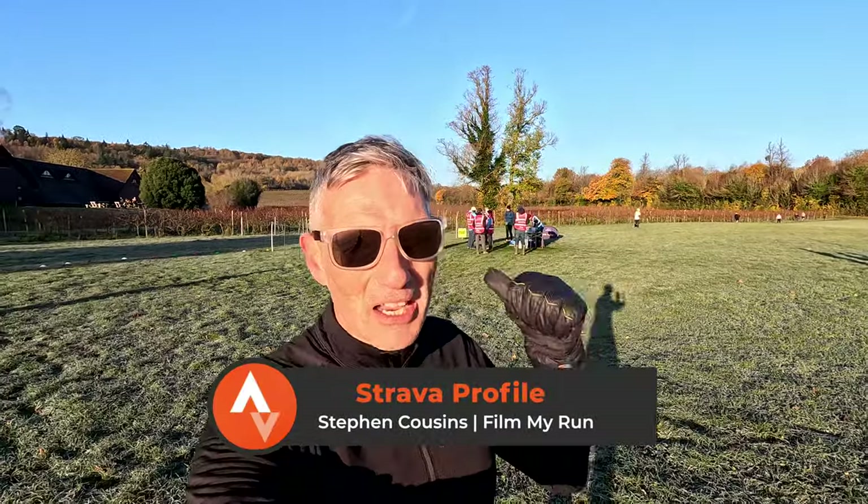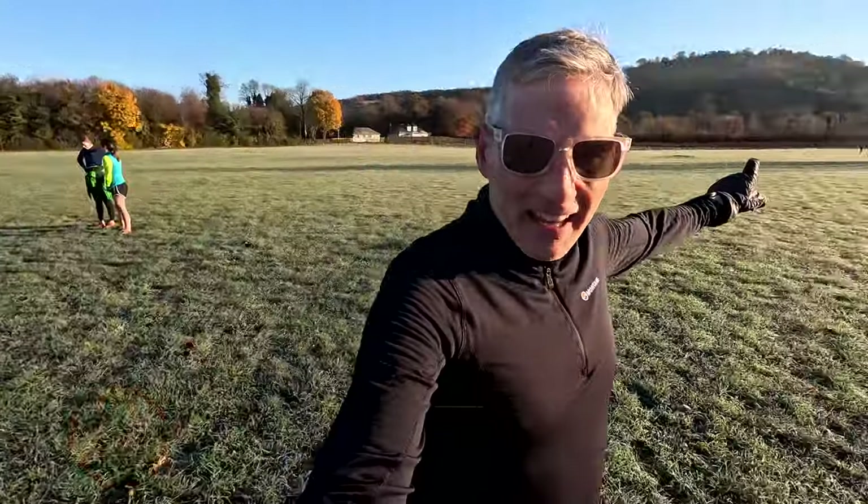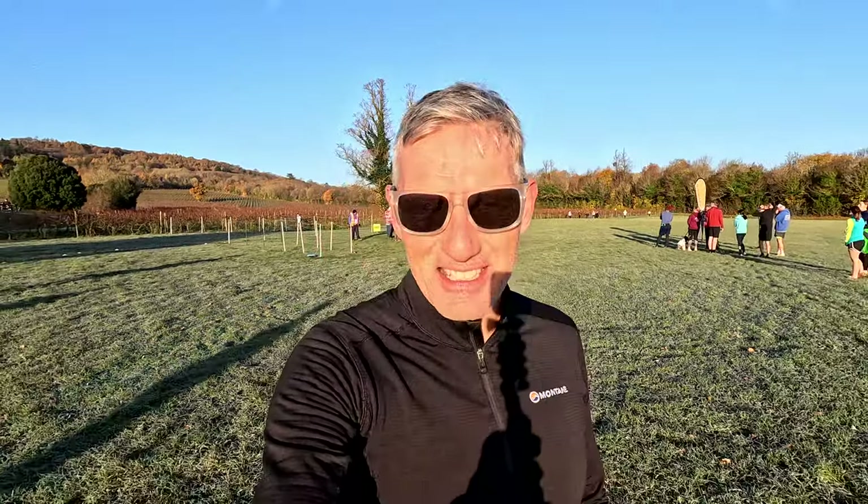Welcome to Dorking in Surrey for the Mole Valley Park Run. Behind me is Denbys Wine Estate and over here is the very famous Box Hill, which you would have seen on the Olympics in 2012. We are here to run Mole Valley Park Run 5k, as always. It's a beautiful, freezing cold, frosty but beautifully sunny Saturday morning.